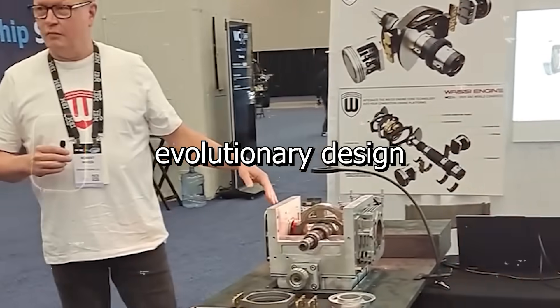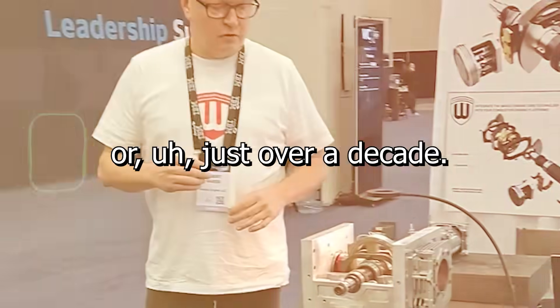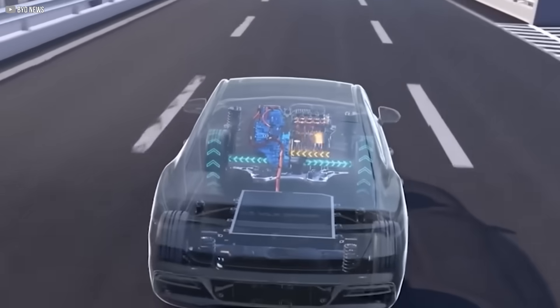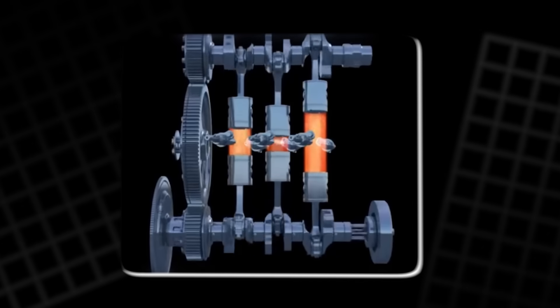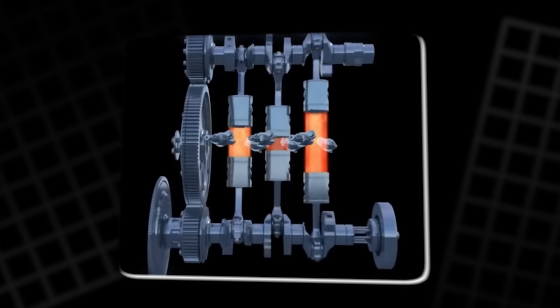This is an evolutionary design of our WI engine drivetrain that we've been developing now for just over a decade. While the world races toward electric vehicles, Gary Way has been sketching, machining, and testing something different — a reinvention of the piston engine that challenges everything we thought was fixed.